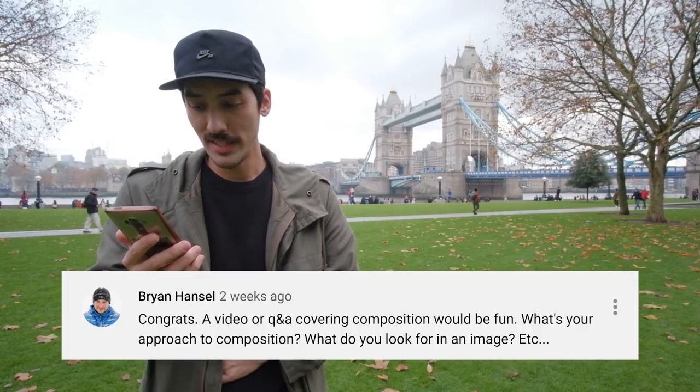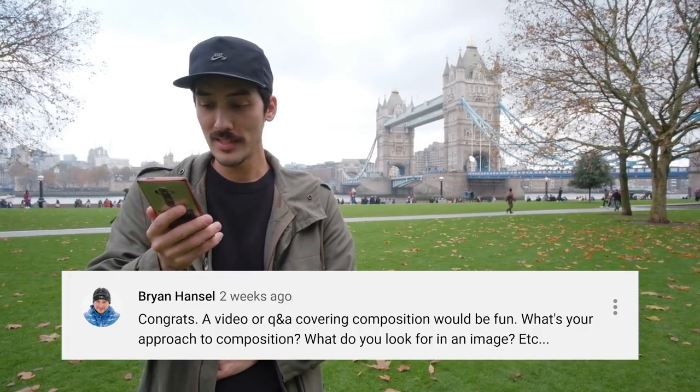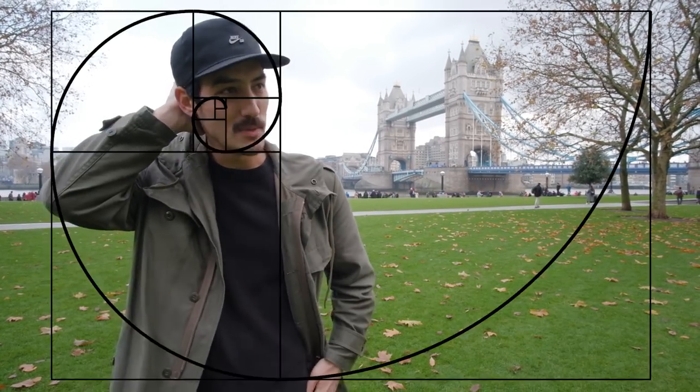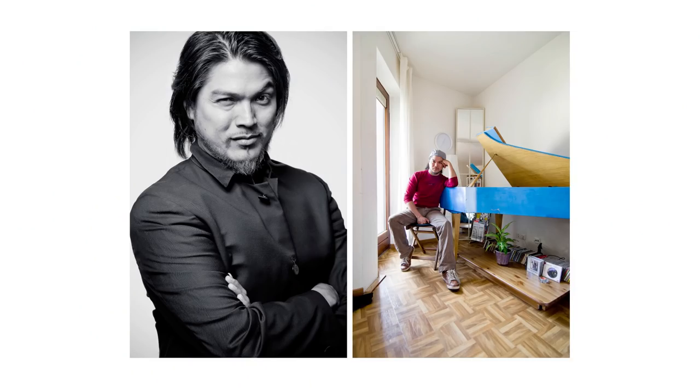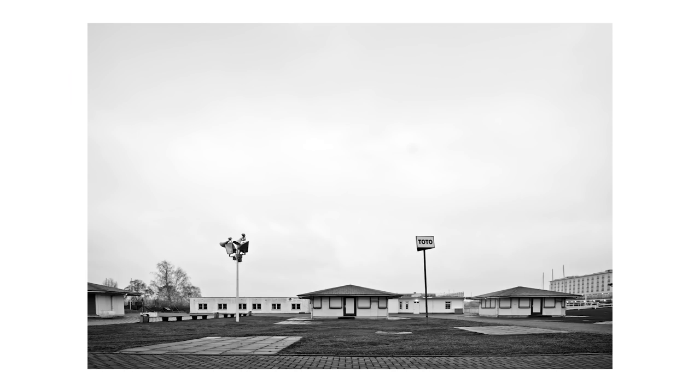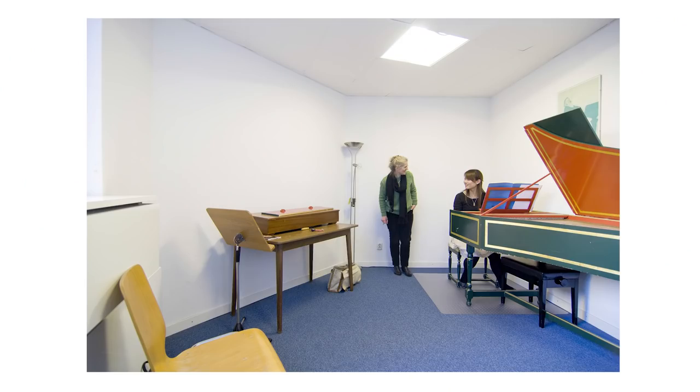Next question from Brian Hansel: what's your approach to composition? What do you look for in an image? When I was starting with photography, I was very meticulous about exactly how my composition should be. I was so aware of my edges — I used to align lines to go right into the edge. But nowadays I don't care too much. I think the more you do it, the more you get a feel for good composition and you know what feels right.